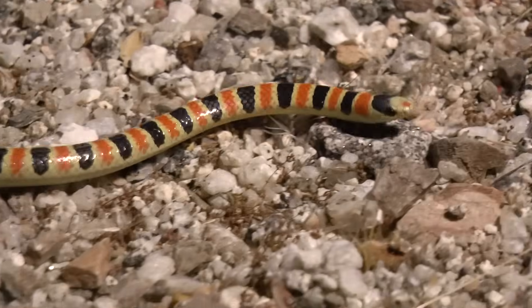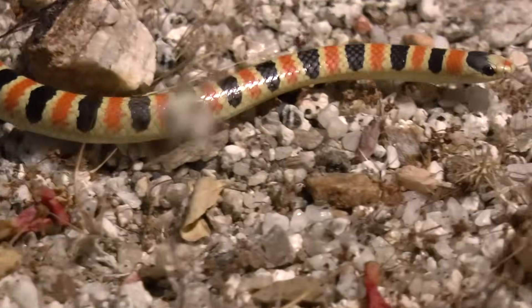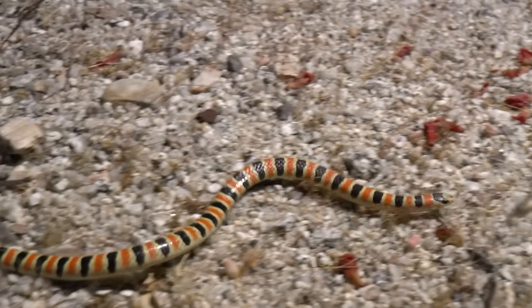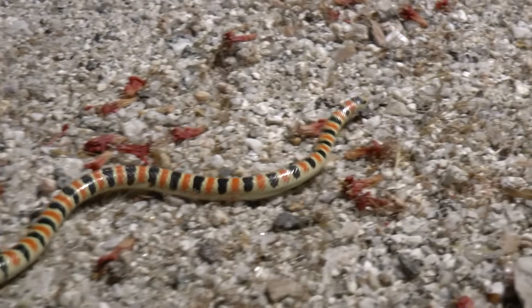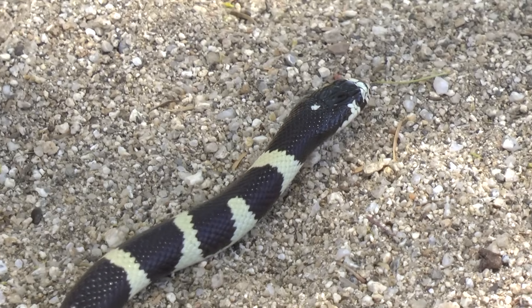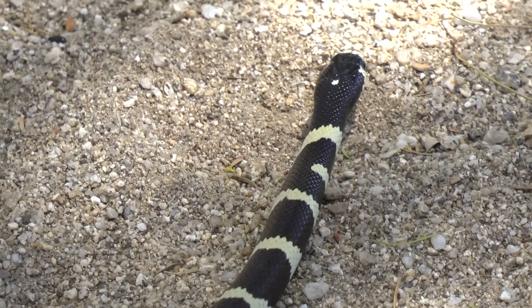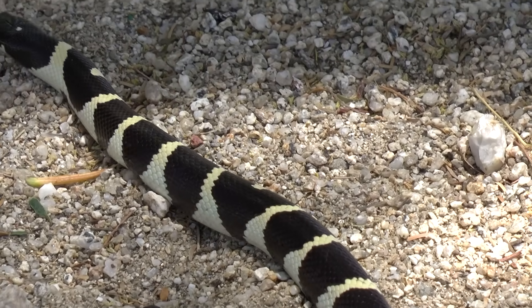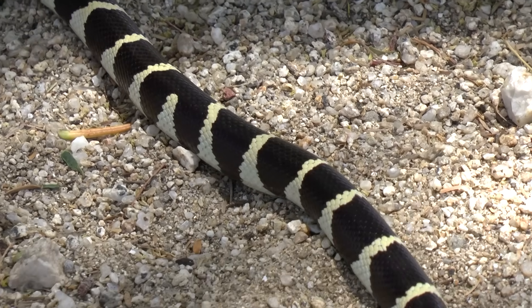There are many colorful, harmless snakes in the desert that can be mistaken for a coral snake, such as ground snakes, sand snakes, and the shovel-nosed snake. King snakes and milk snakes are other banded species that can be confused for the venomous coral snake and are often killed due to their resemblance.